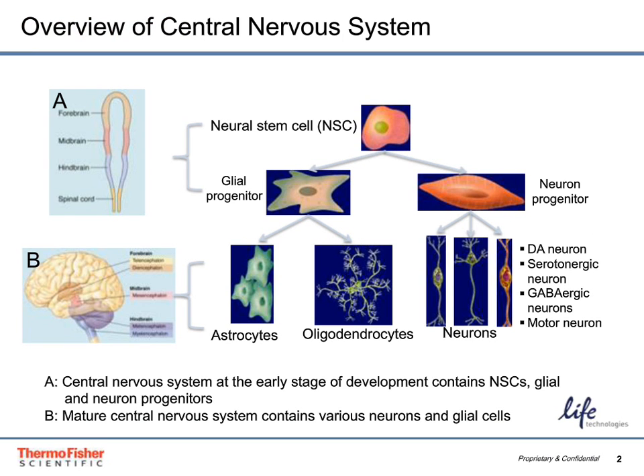At early stages of development of the brain, there are various cell types present: neural stem cells, glial progenitors, and neuron progenitors. These progenitor cells have the potential to produce astrocytes and oligodendrocytes from the glial progenitors, or certain neural subtypes from the neuron progenitors, such as dopaminergic neurons and serotonergic neurons. The neural stem cell really provides a highly valuable tool to differentiate to these specific cell types in order to study disease or development.